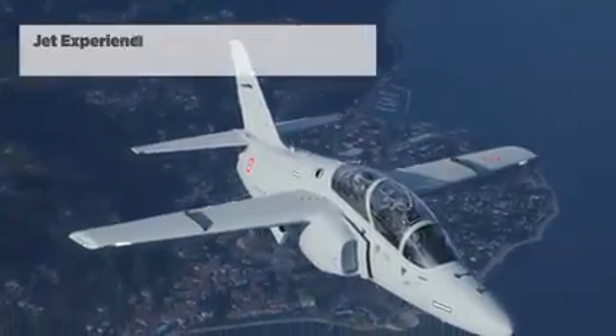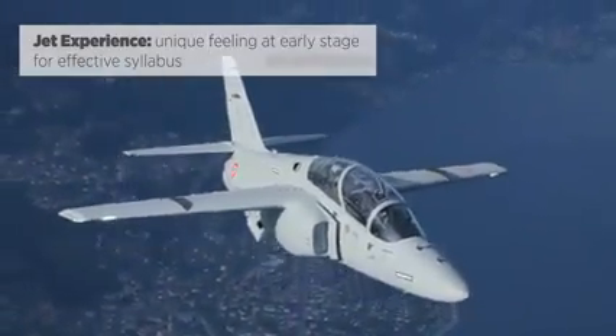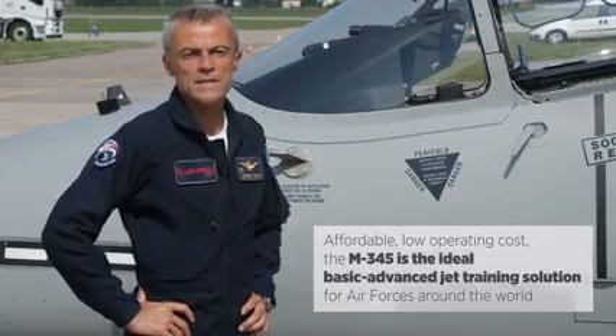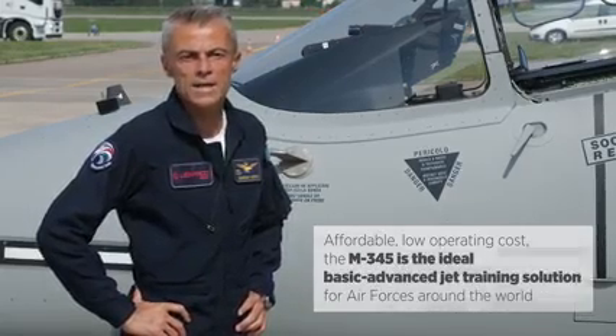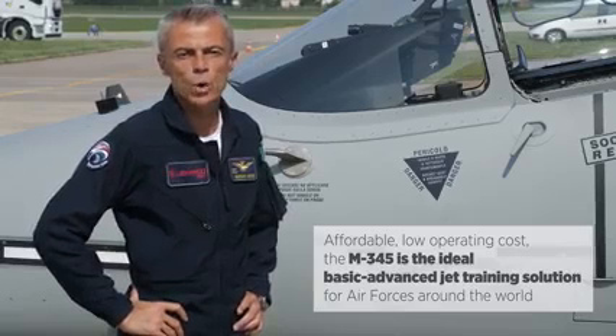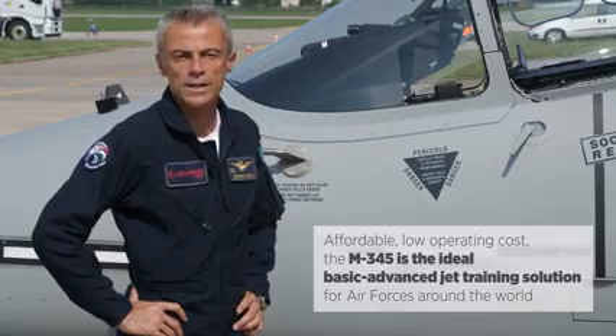The aircraft provides the jet experience and a unique feeling at a very early stage of training. Affordable and with a low operating cost, the M345 is the ideal basic advanced jet-based training solution for air forces around the world, replicating the experience of flying a modern agile aircraft.